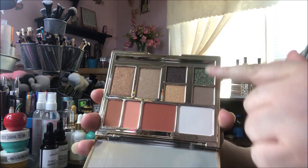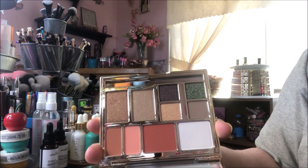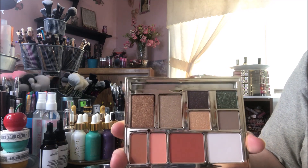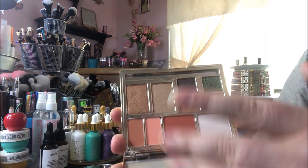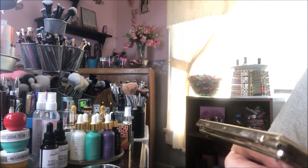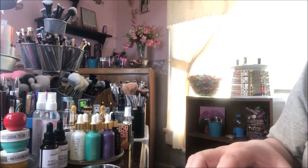I don't generally like shadows and face products together. I know some people do for traveling, but I don't ever travel so I like to keep mine separate. But this is a pretty palette and it might be something I'd put in my purse to save space because it has lots of different things in it.